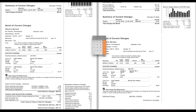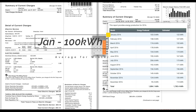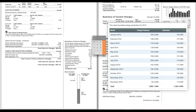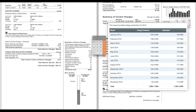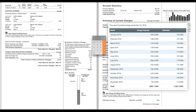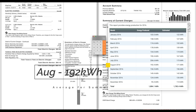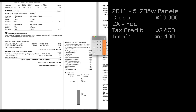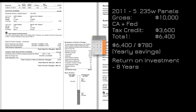Looking at a January bill, my solar panels created about 100 kilowatts. Without them, that would have put me into tier 2, costing 39 cents per kilowatt times 100 — about $40 extra. So for that January my solar panels saved me $40. In August with air conditioning running, the panels were making 200 kilowatts, saving about $78. A good average savings was about $65 per month. Times 12, that's $780 per year. My solar panels cost $10,000 in 2011, but I got a $3,600 federal and state tax credit, making the true cost about $6,400. Dividing $6,400 by $780 gives a return on investment of about 8 years. I'm 6 years in, so in 2 more years the panels will be paid off — after that, the next 20 to 30 years is pure profit.